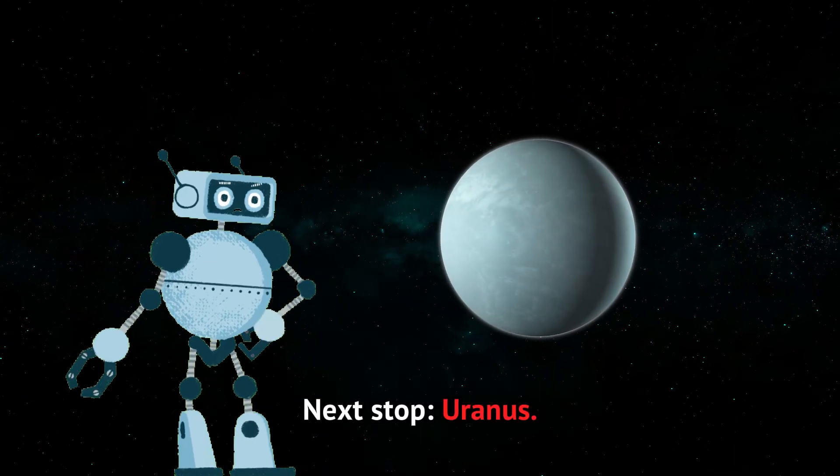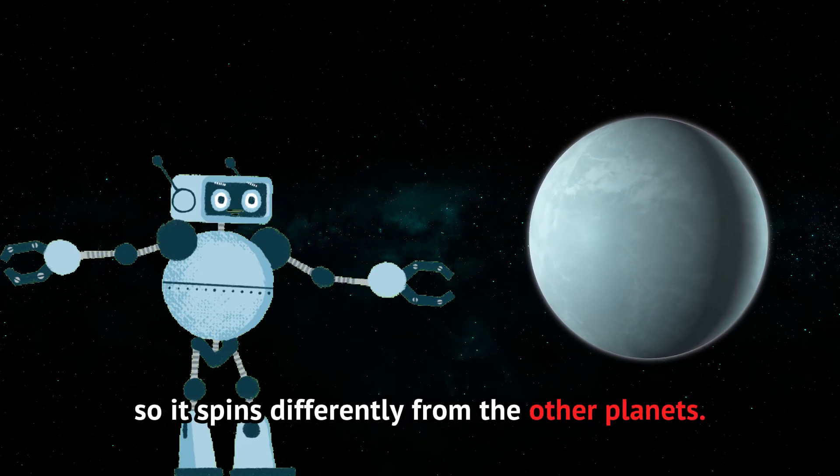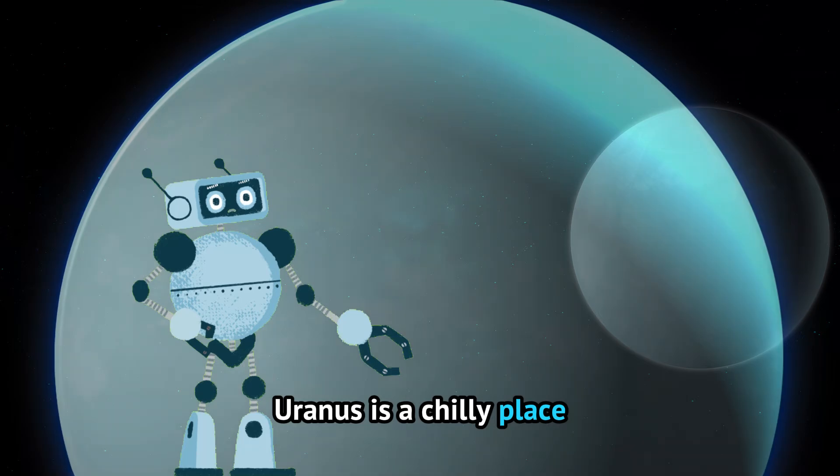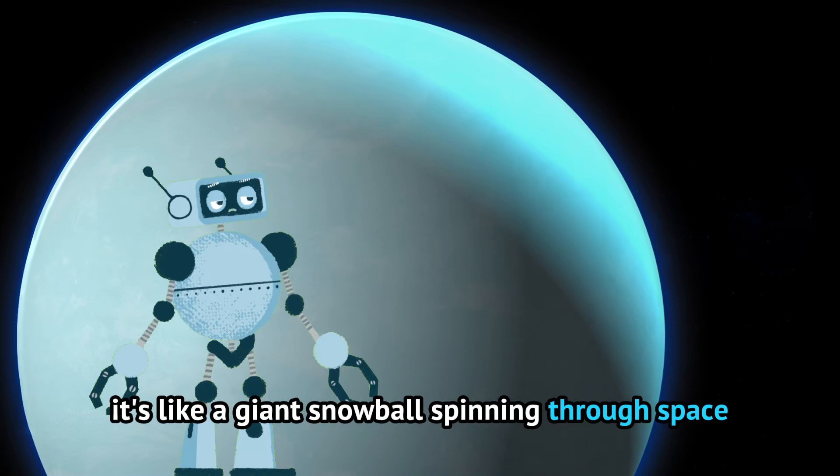Next stop, Uranus. This icy giant is tilted on its side, so it spins differently from the other planets. Uranus is a chilly place with strong winds and freezing temperatures. It's like a giant snowball spinning through space.